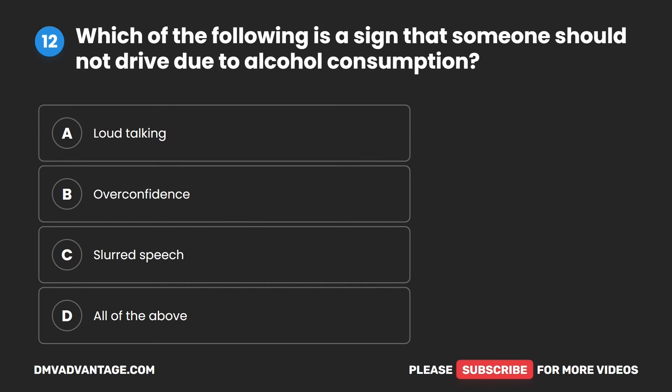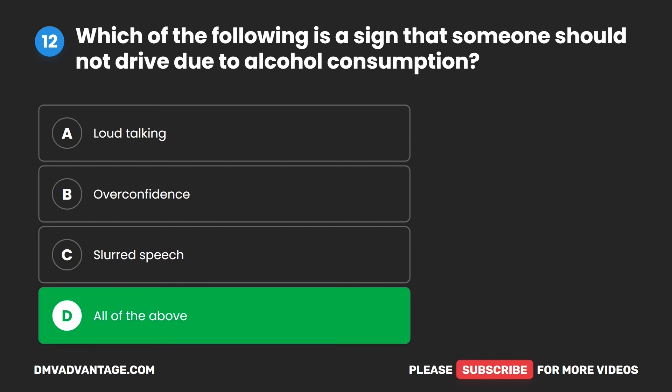Question 12. Which of the following is a sign that someone should not drive due to alcohol consumption? A. Loud talking. B. Overconfidence. C. Slurred speech. D. All of the above. The correct answer is D. All of the above.